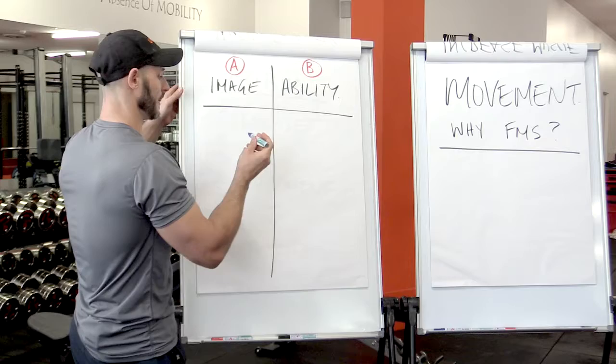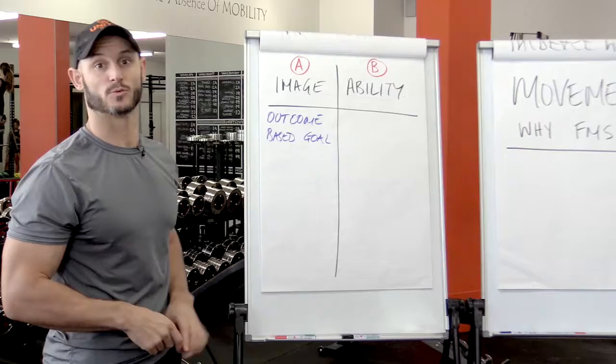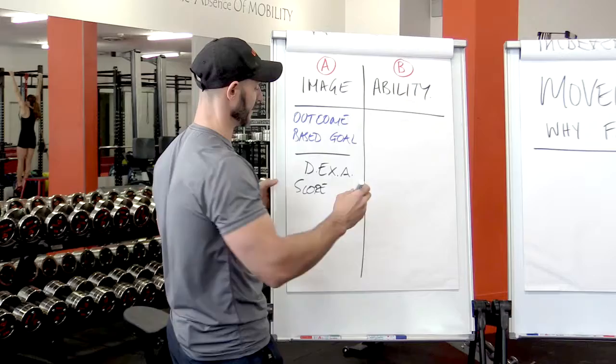Image is what I call an outcome-based goal. There's nothing you can do in the present time that's going to immediately affect this in a tangible way. It's absolutely fine to set a big, hairy, audacious image goal, and we use Dexascan as our scoreboard. We send each new person off to get their Dexascan over at MeasureUp.